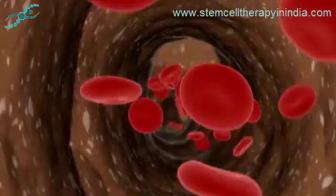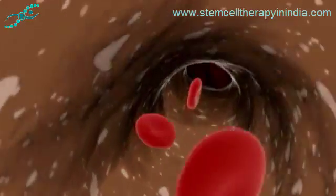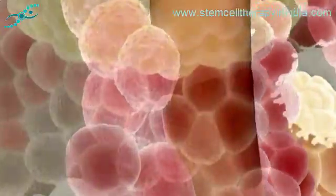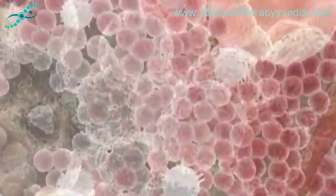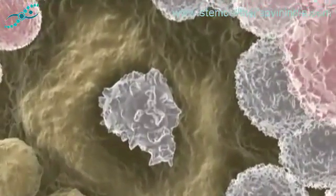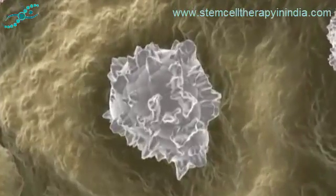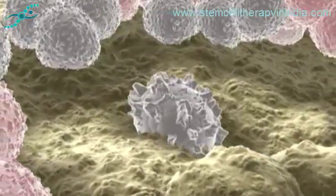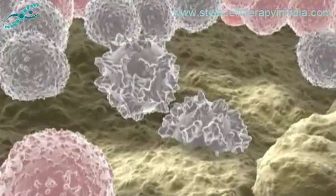Even after the embryo has grown into an adult, many of the body's cells continually die off and need to be replaced. For example, billions of red blood cells need to be replaced each day. This is the work of stem cells known as hematopoietic stem cells, which are located in the bone marrow. These stem cells have been used by physicians for decades to replenish patients' blood supplies following radiation treatment for cancer.